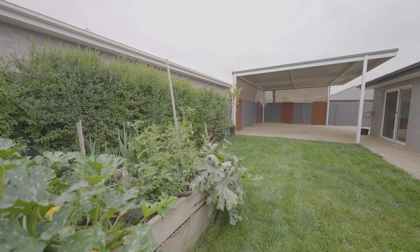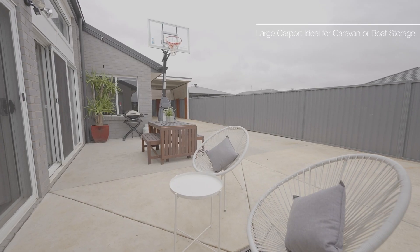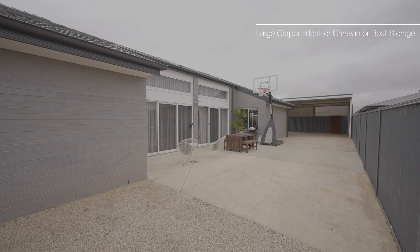Outside continues to impress with landscaped gardens and a large carport, ideal for storing a caravan, boat or trade vehicles.